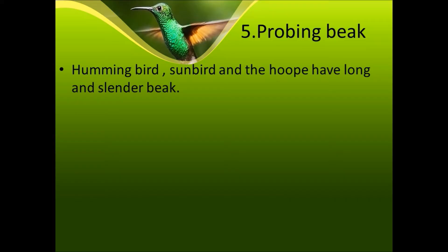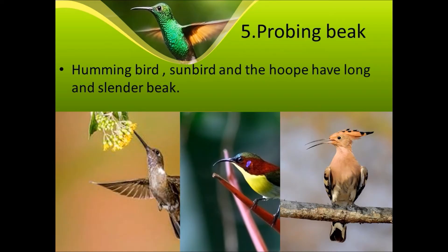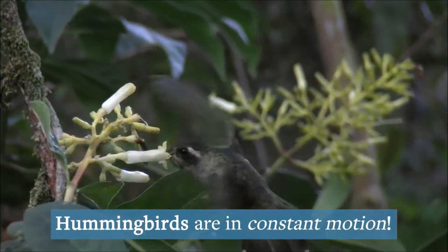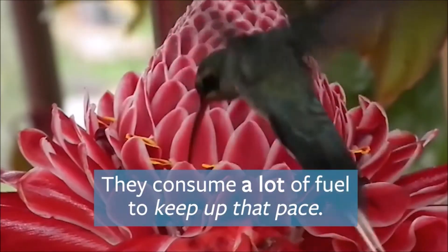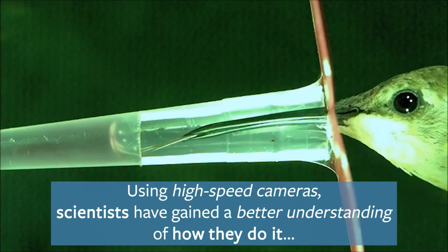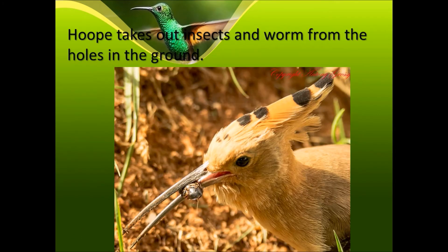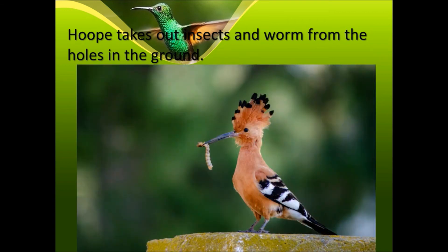Fifth is the probing beak. Hummingbirds, sunbirds, and the hoopoe have a long and slender — meaning narrow and thin — beak. Sunbirds suck nectar from flowers. The hoopoe uses its beak to take out insects and worms from holes in the ground. Let's see a video of the hummingbird.